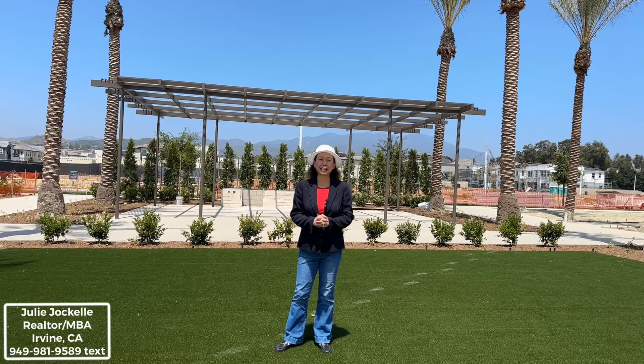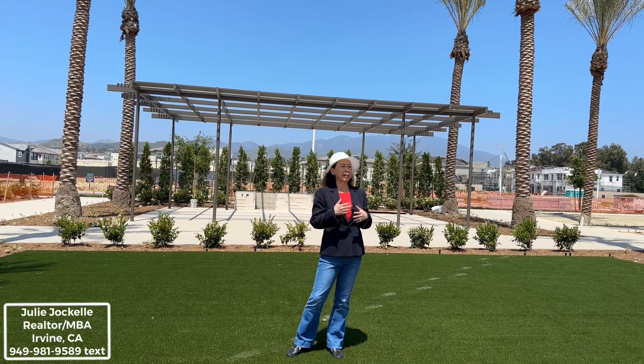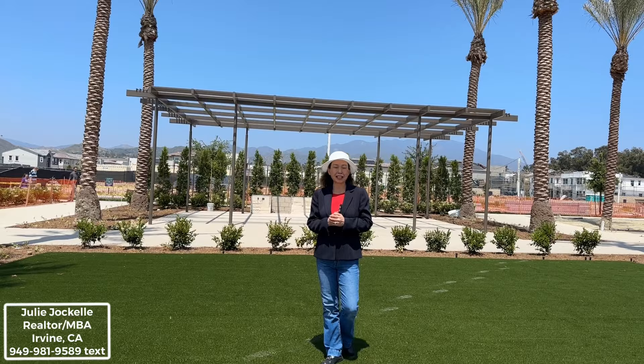Hi everyone, Julie Jekyll, real estate agent in Irvine, California. Today I'm showing you Meadows. Their clubhouse will be done shortly, sometime this summer, maybe in August, and we are able to go inside and take a look, see what's inside, what's exciting.